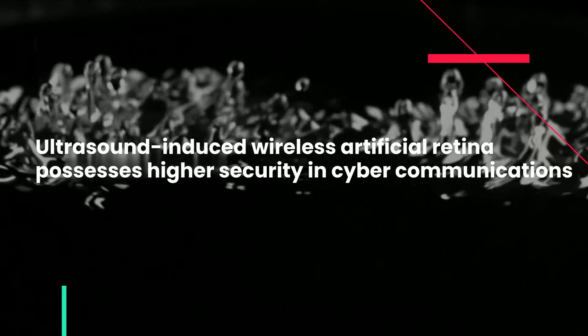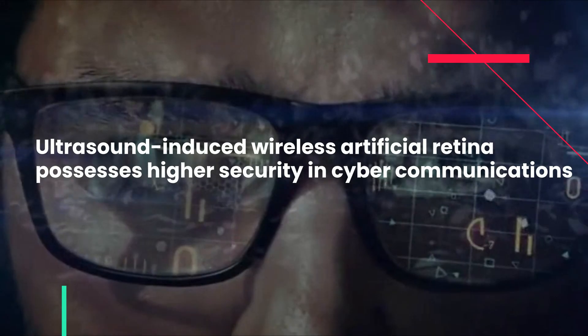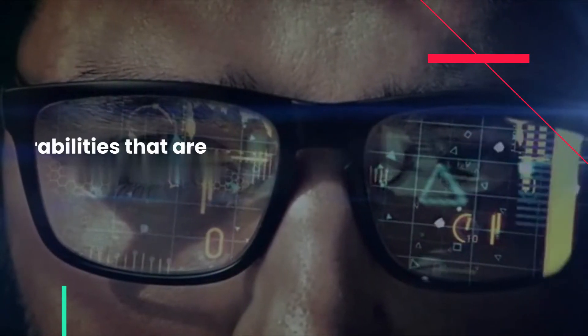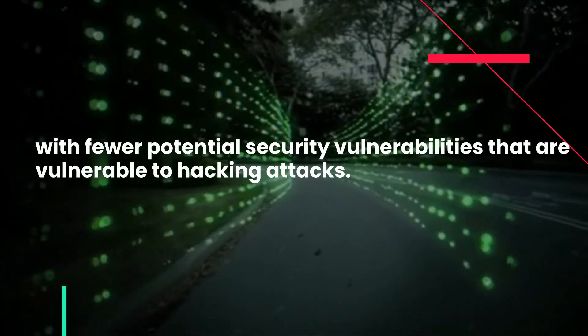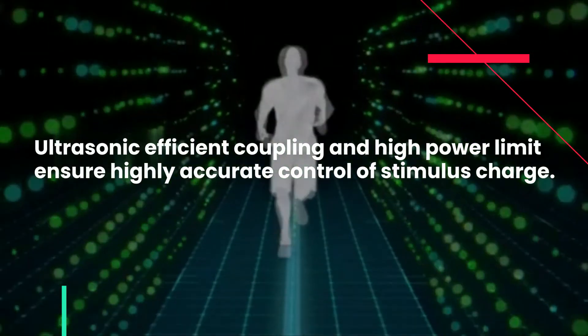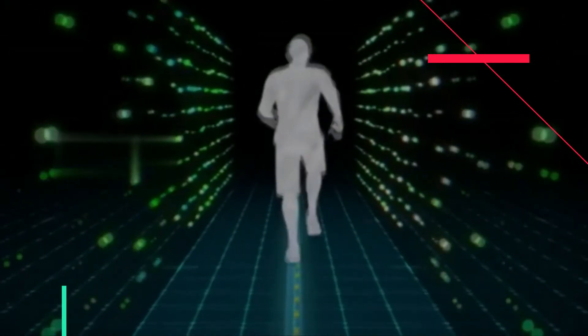Ultrasound-induced wireless artificial retina possesses higher security in cyber communications, with fewer potential security vulnerabilities that are vulnerable to hacking attacks. Ultrasonic efficient coupling and high power limit ensure highly accurate control of stimulus charge.